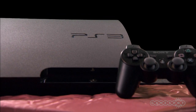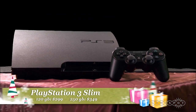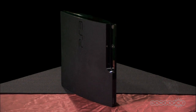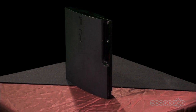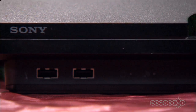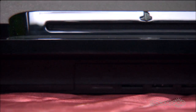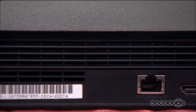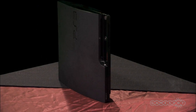This year, Sony introduced the PlayStation 3 Slim in two different models: a 120GB version for $299 and a 250GB version for $349. The PS3 Slim is smaller, quieter, and more efficient than its bigger brother, but it packs all of the functionality found in the current generation of PlayStation 3 consoles, along with much bigger hard drives included in the system.